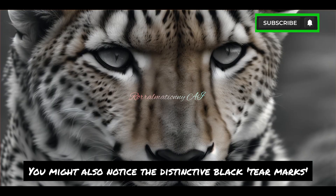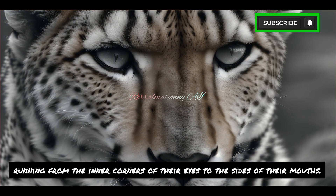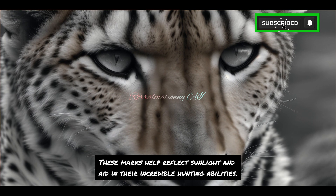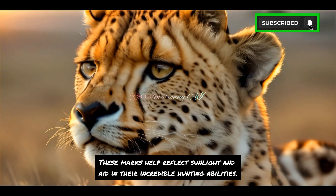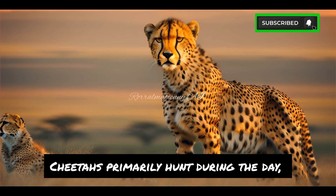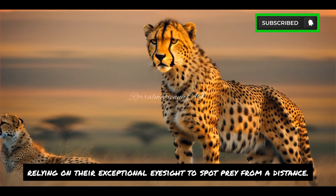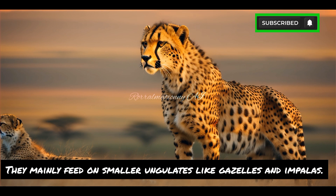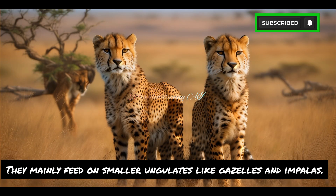You might also notice the distinctive black tear marks running from the inner corners of their eyes to the sides of their mouths. These marks help reflect sunlight and aid in their incredible hunting abilities. Cheetahs primarily hunt during the day, relying on their exceptional eyesight to spot prey from a distance. They mainly feed on smaller ungulates like gazelles and impalas.